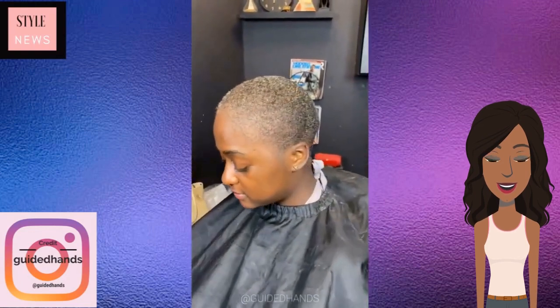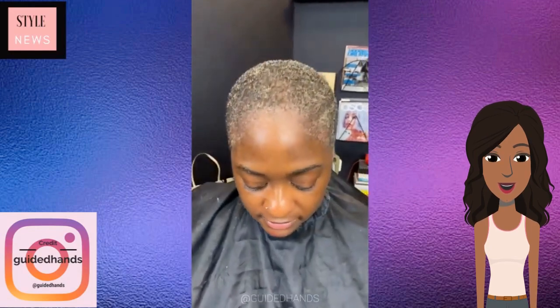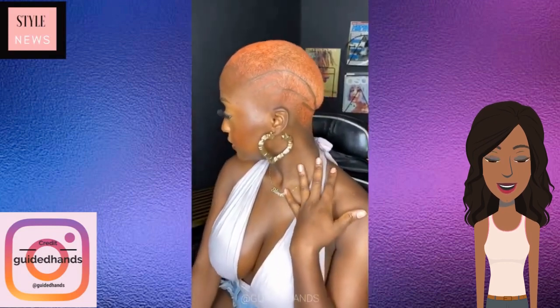Next up, we see someone with a short fade. She does have little peaks of blonde and she has dyed her hair into this color — I'm not even sure what you would classify it as. It's kind of like a neon orange, a very bright orange color. Almost kind of reminds me of like a sherbet orange.